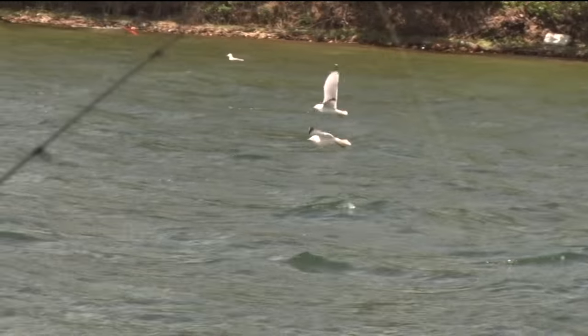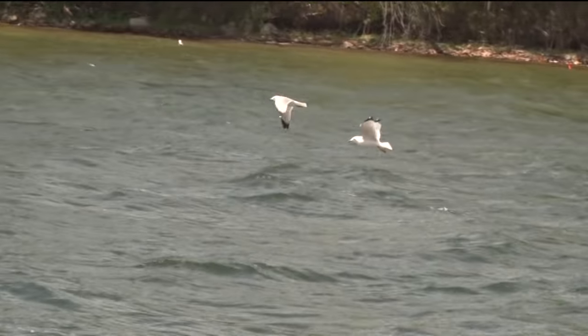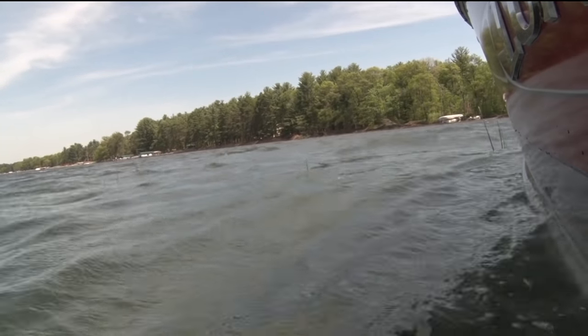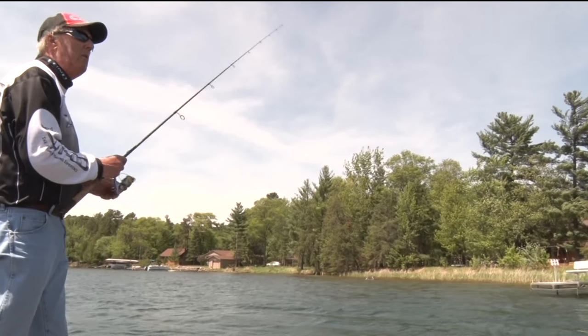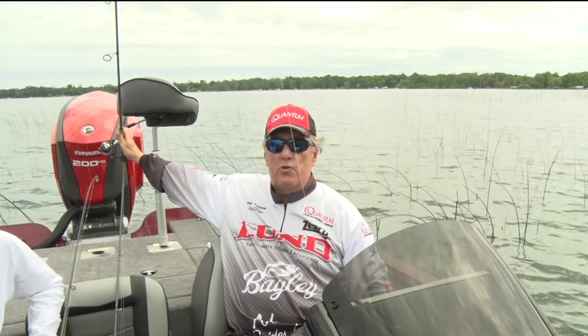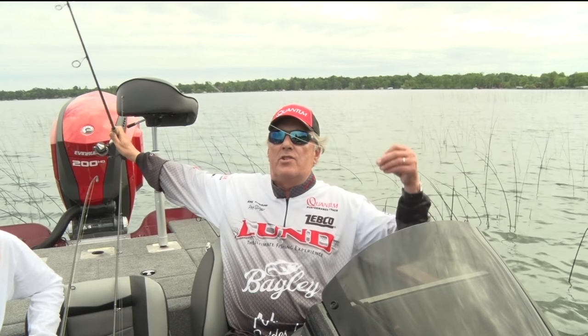Another very common technique is what we call a lindy rig. A lindy rig is simply taking a swivel and tying on a snell, which can be anywhere from 2 feet to 12 feet. I like to run long snells in the summertime — that allows your bait to get up off the bottom quite a bit when you're drifting or trolling. And so I've got a slip sinker here.